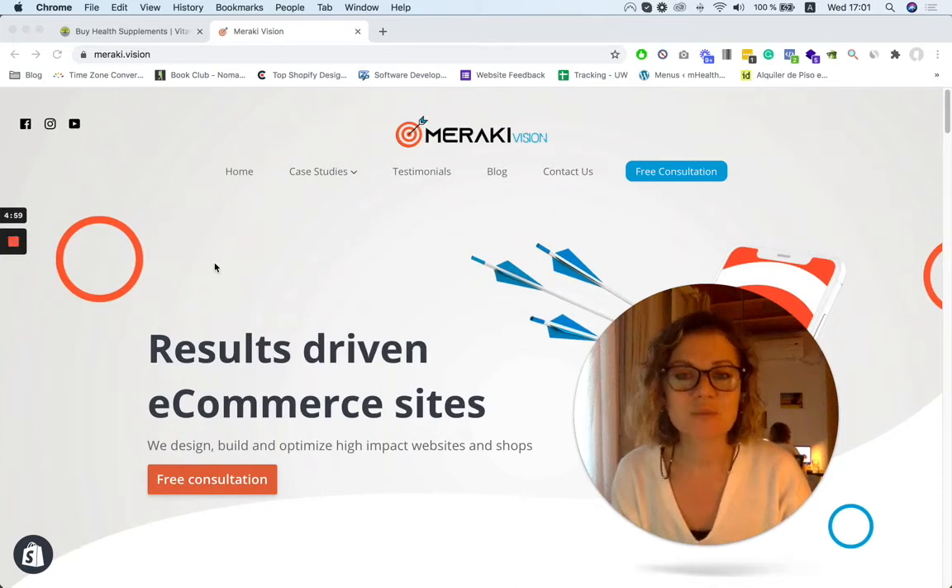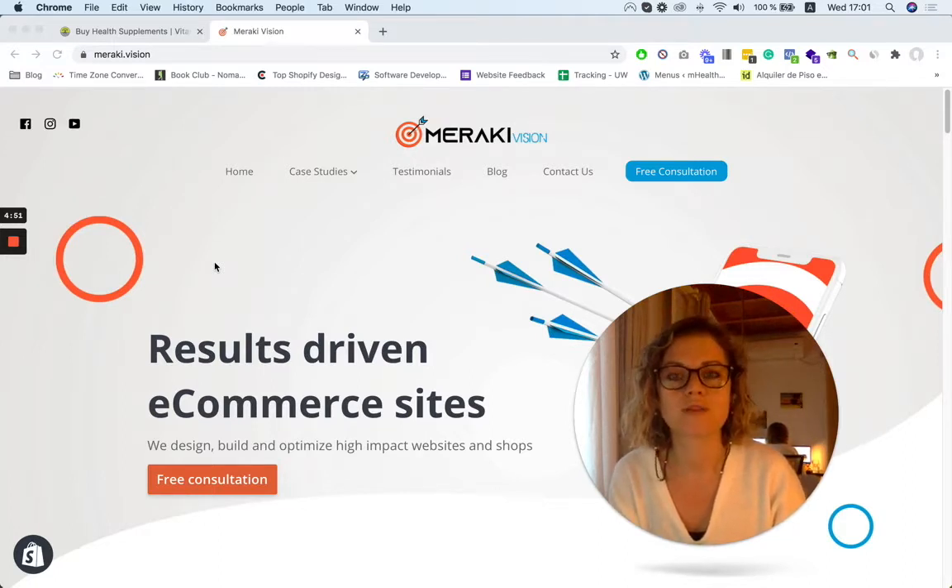Hi, my name is Sabina and I'm the founder of Meraki Vision. Today I'm going to share with you a cool new website that we did about a month ago where we basically helped rebrand a nutrients and supplements business.